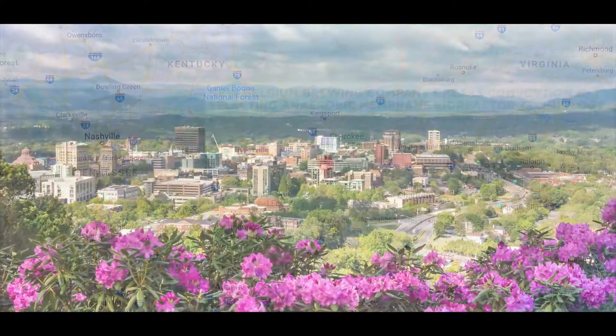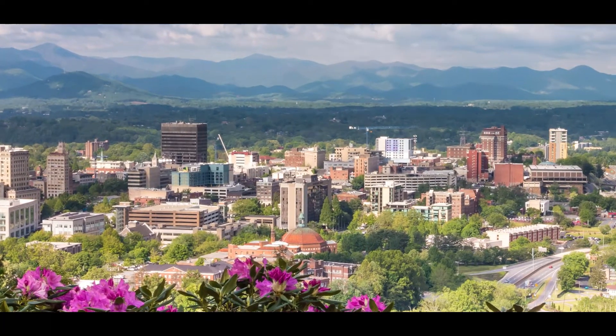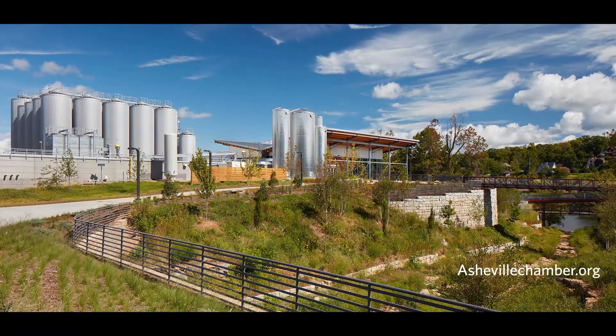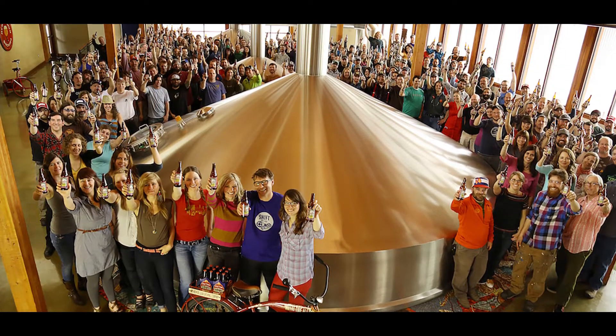Anaerobic digestion, which I'm sure most of you are familiar with, is the process of using biology to convert waste organics into methane. It's nothing new in the brewing industry, but what we would like to show you is how we've added membranes onto the back of that process to allow New Belgium to find more value in some of the byproducts from the brewing process, improve their sustainability profile, and simplify their plant operations in the process.